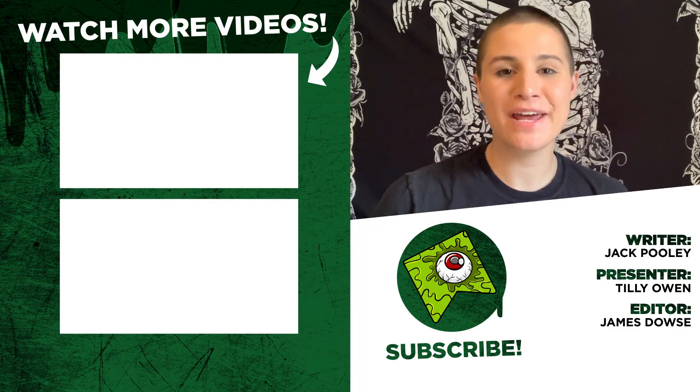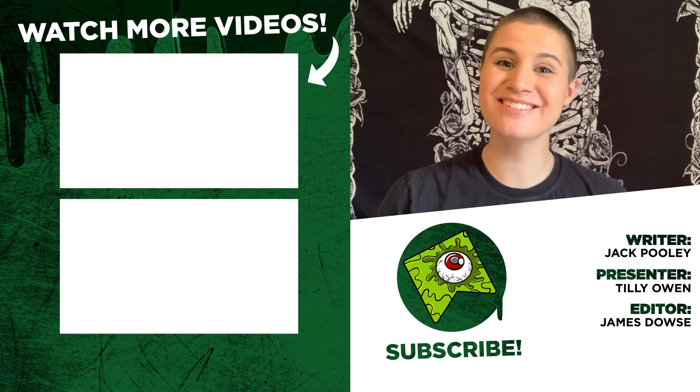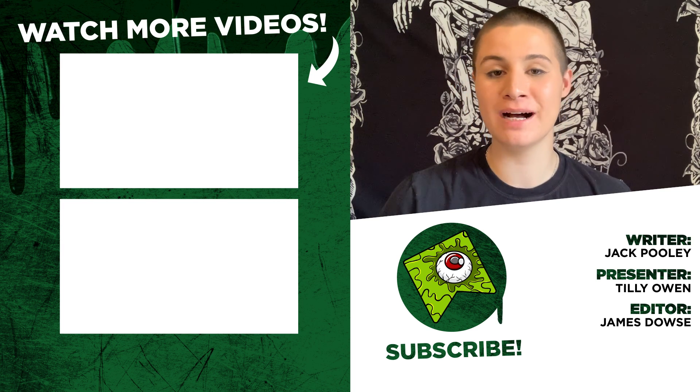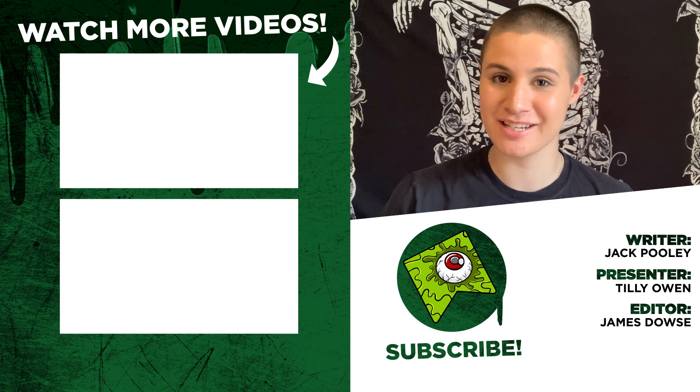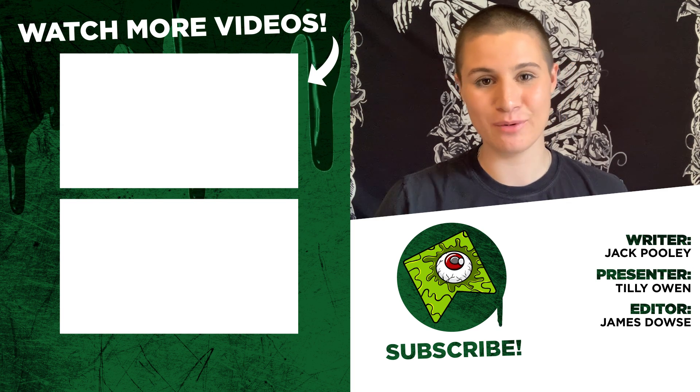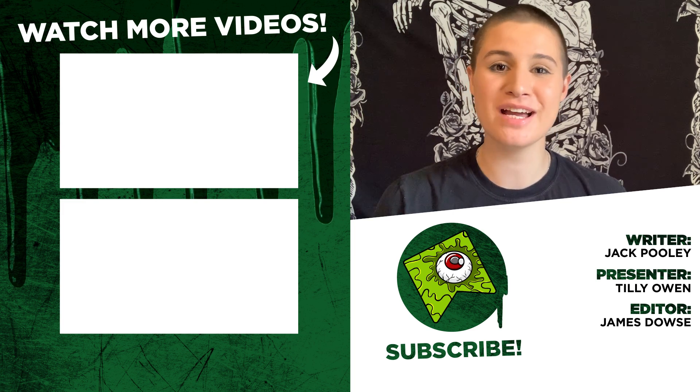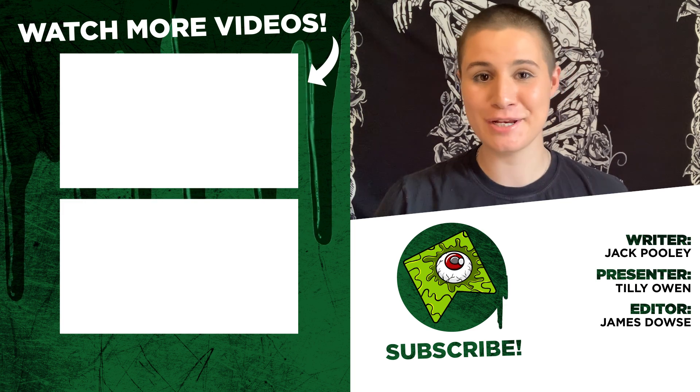And that's our list! Know of any other bad horror movies with amazing effects? Let us know down in the comments section below. If you enjoyed the video, don't forget to like and subscribe and swing by our channel again if you want to catch more creepy content. I've been Tilly and this has been WhatCulture — thank you so much for watching. Please make sure to keep on looking after yourself, looking after each other, and I'll see you next time. Bye-bye.